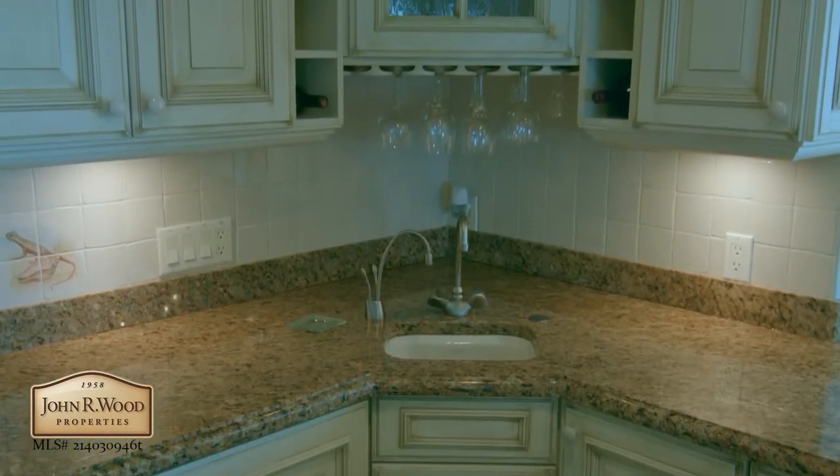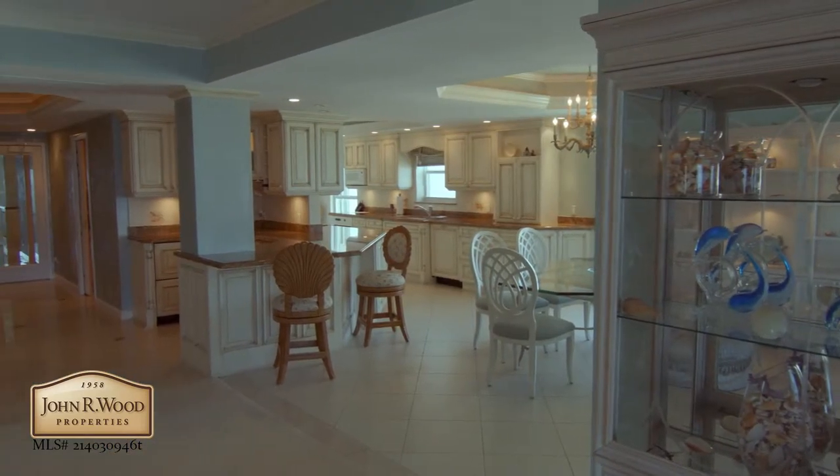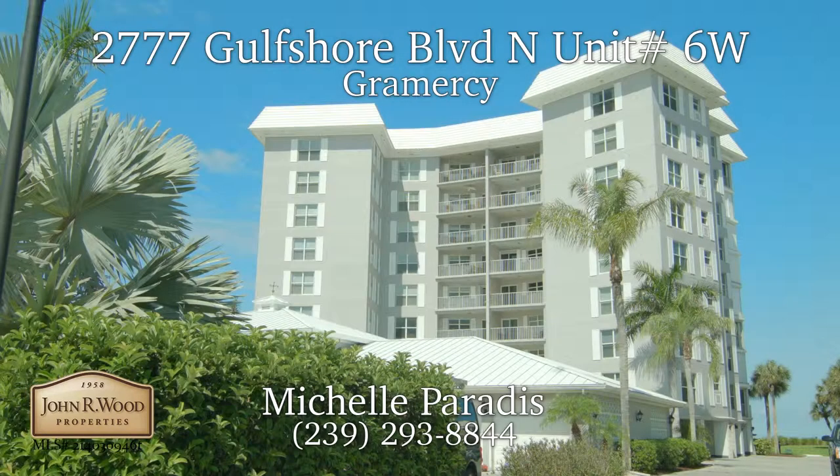complete with electric storm shutters. This rare move-in-ready unit on the beach is being offered furnished. To learn more about this property and schedule your own personal tour, contact Michelle Paradis at 239-293-8844.